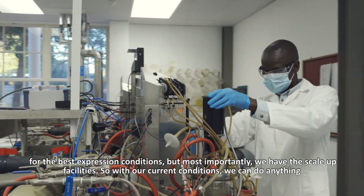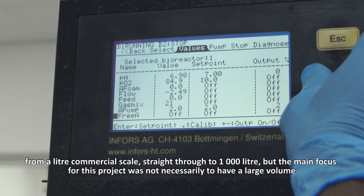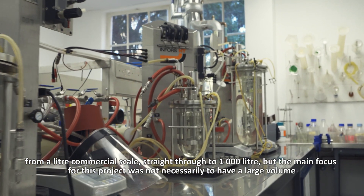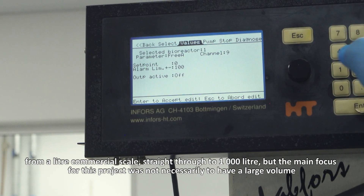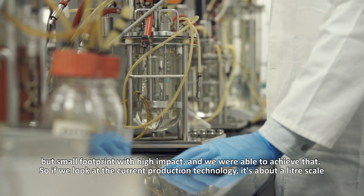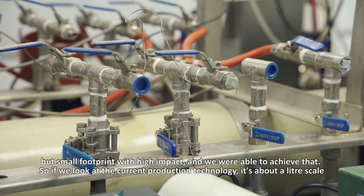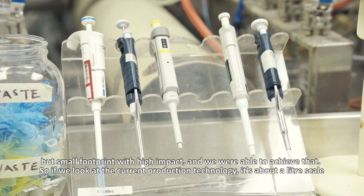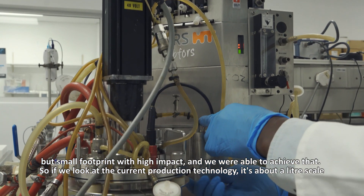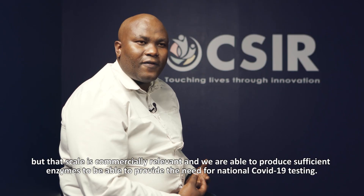Our current conditions allow us to go from anything from a litre of commercial scale straight through to a thousand litres. But the main focus for this project was to have not necessarily large volume, but small footprint and high impact — and we were able to achieve that. If you look at the current production technology, it's about a litre scale, but with that litre scale it is commercially relevant.